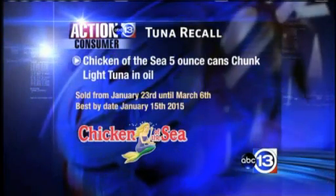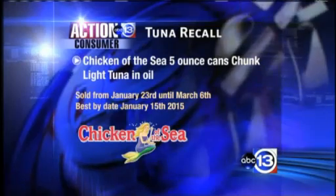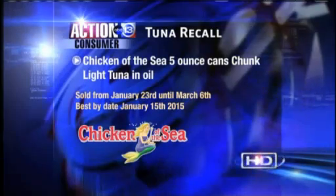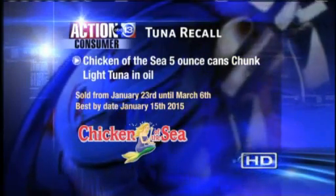Also recalled by Chicken of the Sea: chunk light tuna in oil, sold from January 23rd until March 6th. Those cans have best-by dates of January 15th, 2015.